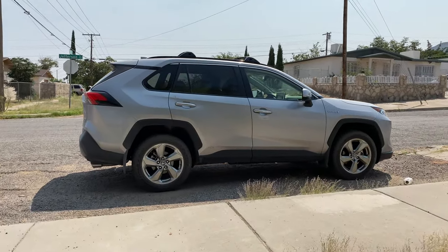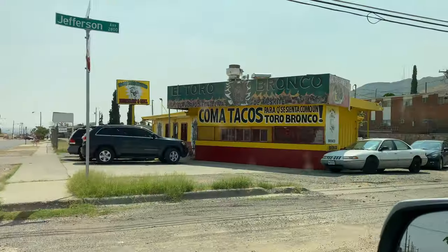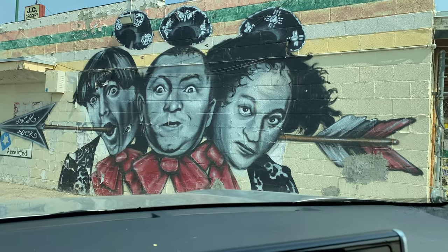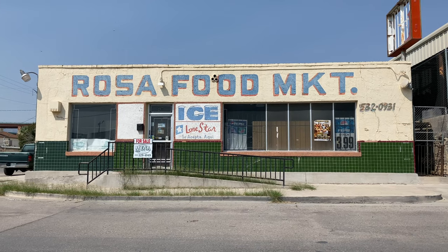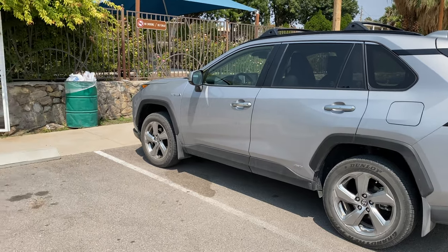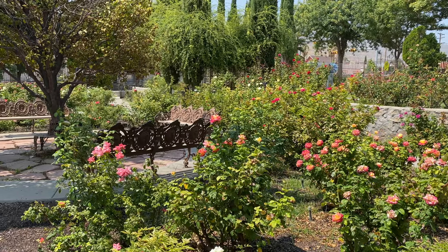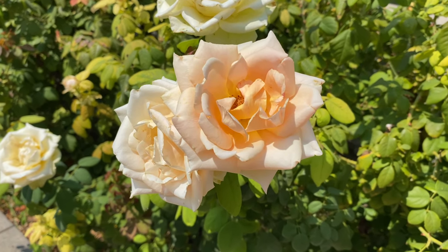Probably my favorite part about road tripping is just driving around in random places and seeing cool things like this. This just caught my eye — I happened to be driving by and I love that there are these mountains in the background and these beautiful colors. Looks like some kind of skate park or something. Sometimes you gotta stop and just smell the roses.